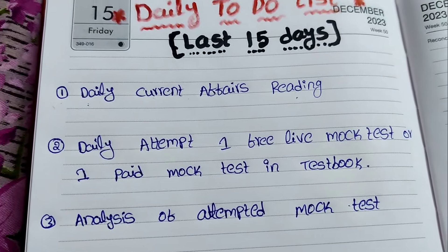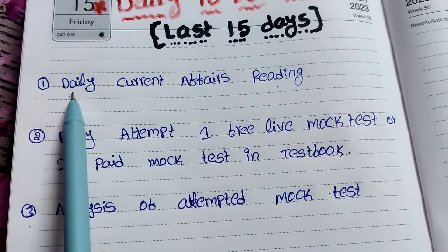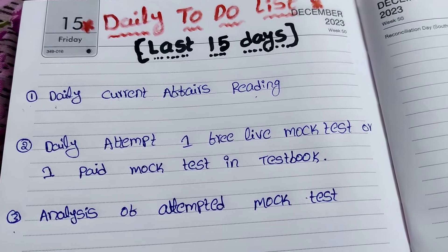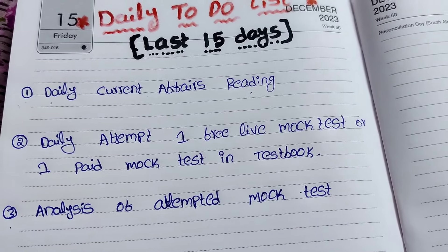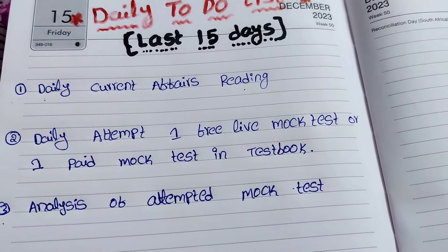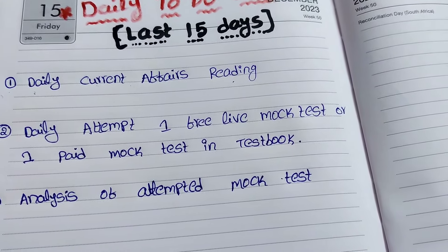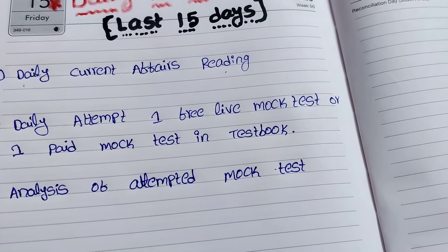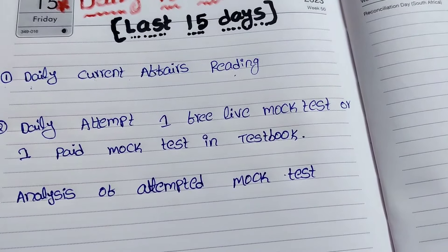Every day I'm following these three things, must and should, for this RRB PO preliminary examination. The first one is daily reading of current affairs. Maximum number of students are asking about current affairs sources. Scoring more marks in current affairs is a big task, so you will focus only two to three hours per day on current affairs, because we need to meet the expected sectional cutoff for RRB PO preliminary examination.